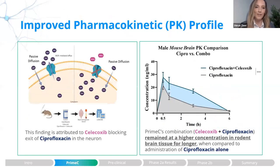In order to assess the improvement in pharmacokinetics, we performed a rodent study in which we administered mice either with the Prime-C combination — ciprofloxacin and celecoxib — or ciprofloxacin alone, and measured the levels of ciprofloxacin in the brain utilizing LC-MS/MS. When we treated the animals with the two components together, we see higher levels of ciprofloxacin in the brain for a longer period of time, presumably because the combination increased drug retention by blocking the pump responsible for the efflux of ciprofloxacin.